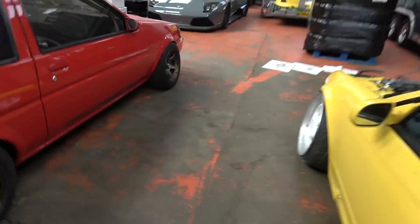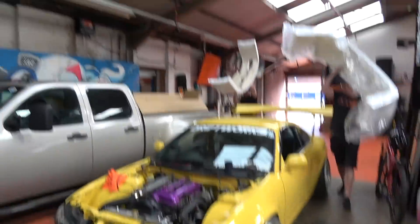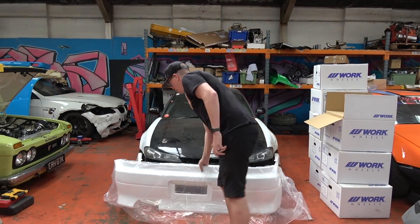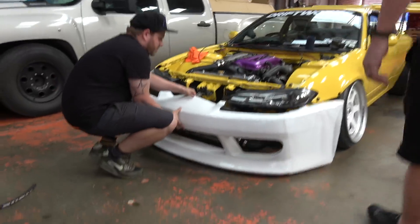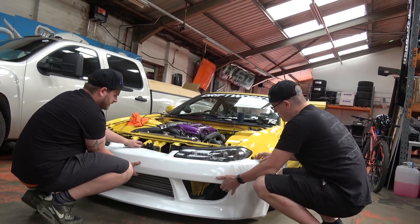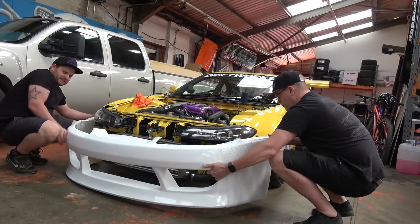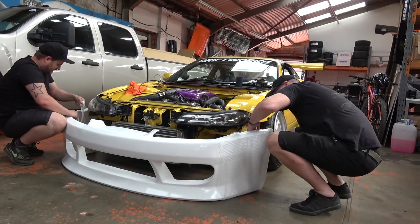I'll just go and point this out to people. Oh, the other bumper's not here. That's where this one goes. It's going to make it work for the front. I have to say that it does instantly look better. Instantly looks more genuine. Instantly looks more like a drift car.